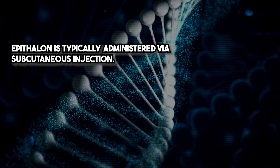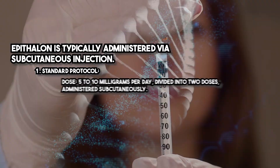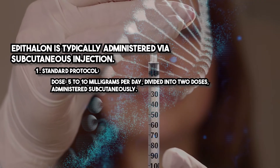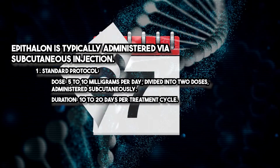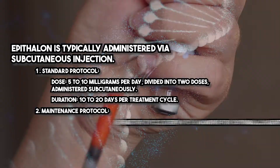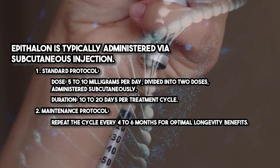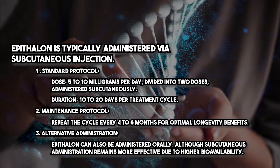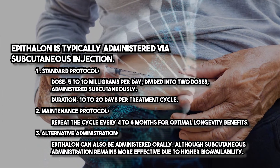Epithelon is typically administered via subcutaneous injection. Standard protocol: dose of five to ten milligrams per day, divided into two doses administered subcutaneously, over a duration of 10 to 20 days per treatment cycle. Maintenance protocol: repeat the cycle every four to six months for optimal longevity benefits. Epithelon can also be administered orally, although subcutaneous administration remains more effective due to higher bioavailability.